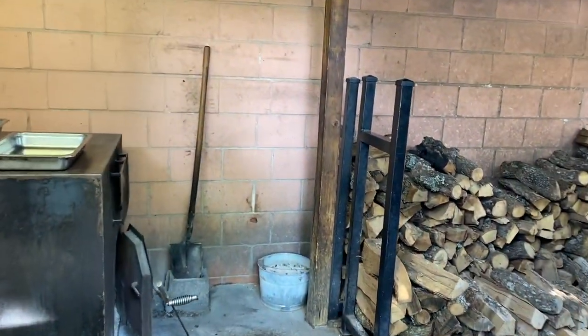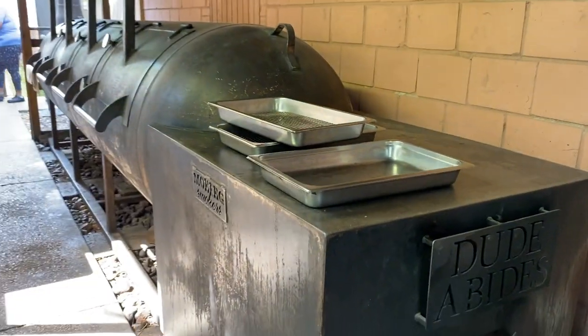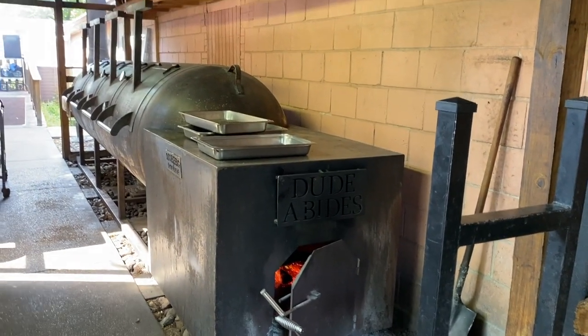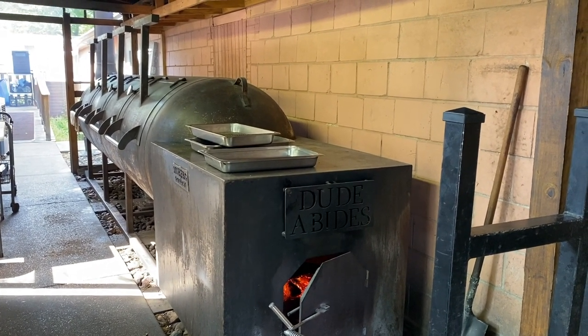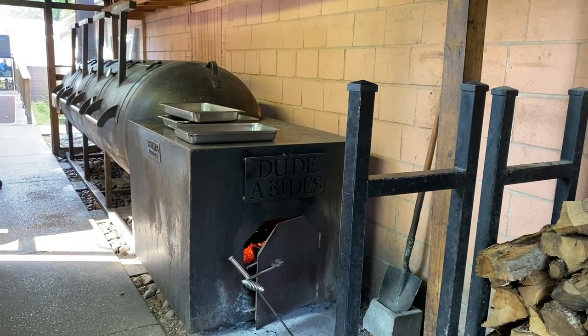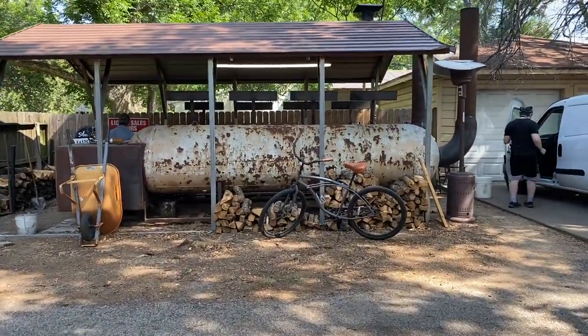Then we go back here to the pit room where Dude hangs out. This was the first Moberg that we bought back in 2017 — we dropped it in here and put a roof over its head. Dude does the heavy lifting during the day for lunch. He's just a wonderful smoker; couldn't be more pleased with that product. As we got busier and needed more product, we got the space across the way and built a little shed.